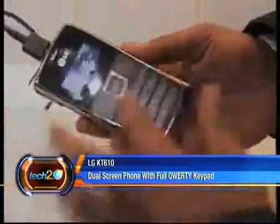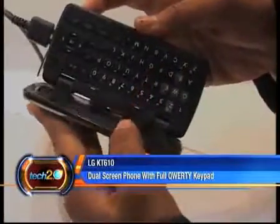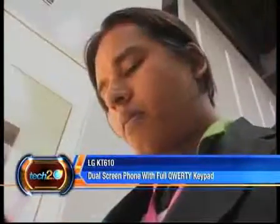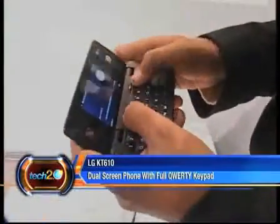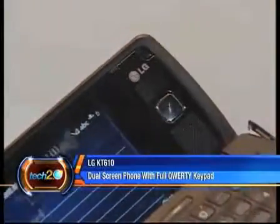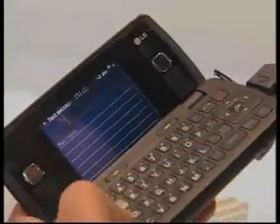It runs on Symbian and is basically a horizontal clamshell phone with a full keyboard, exactly like the Nokia communicator, except this one has GPS and is 3G compliant. So even if Nokia may have given up on the communicator, LG is still going strong.